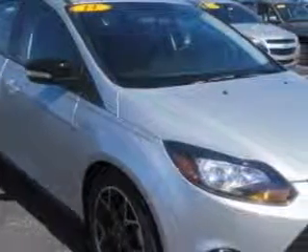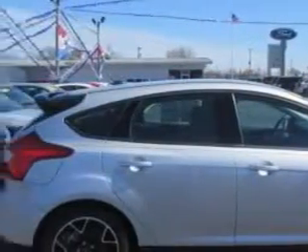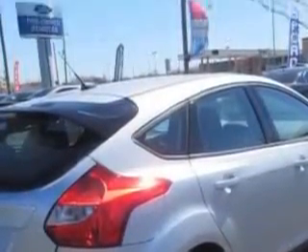Imagine driving this Ingot Silver Metallic 2014 Ford Focus 5-door Hatchback, equipped with a 4-cylinder engine and an automatic transmission. Enjoy an exceptional 37 miles to the gallon on this great car.